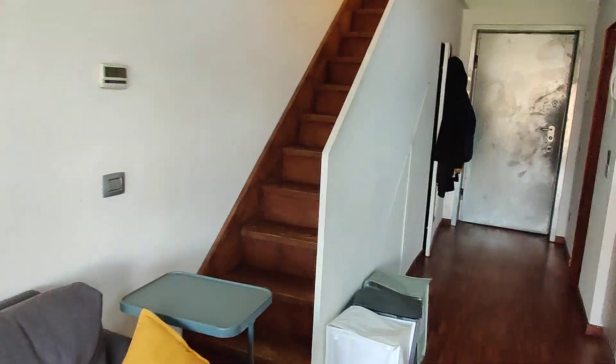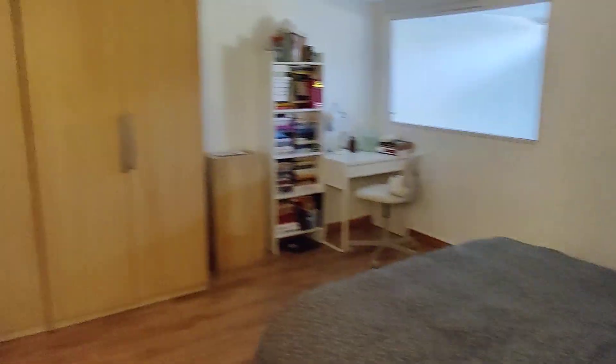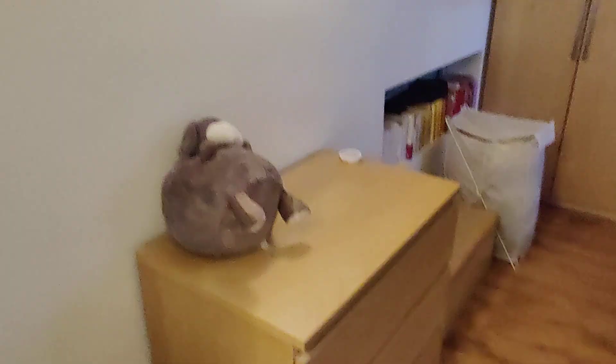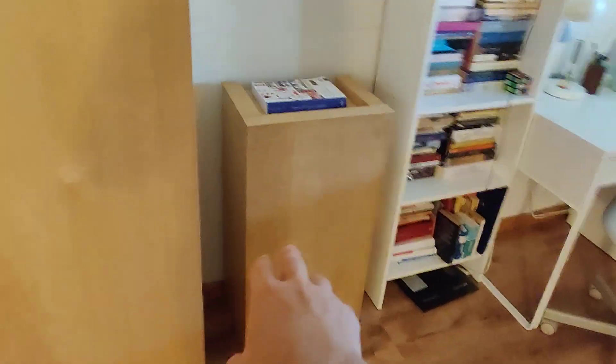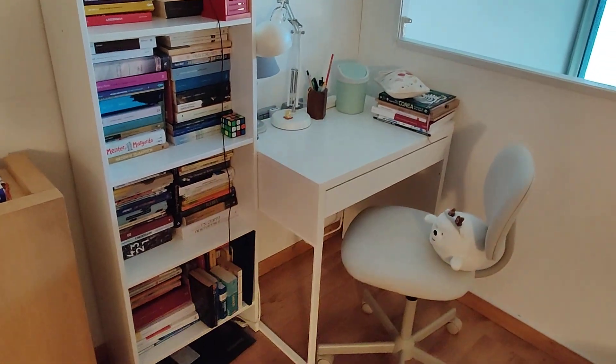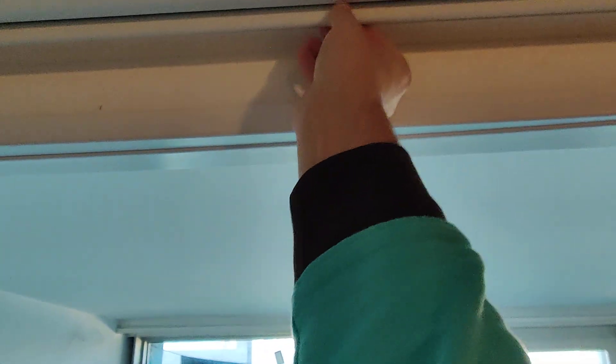Now let's go upstairs to the bedroom. We have this flight of stairs right here. Here we are — this is the bedroom. Again, air conditioning unit for both warm and cold air. Chest of drawers, some shelves, and two big wardrobes. Double bed with two nightstands and another storage unit right here. This bookshelf and desk won't be here as they belong to the tenants. And you have a window with a blackout curtain that looks onto the lower floor.